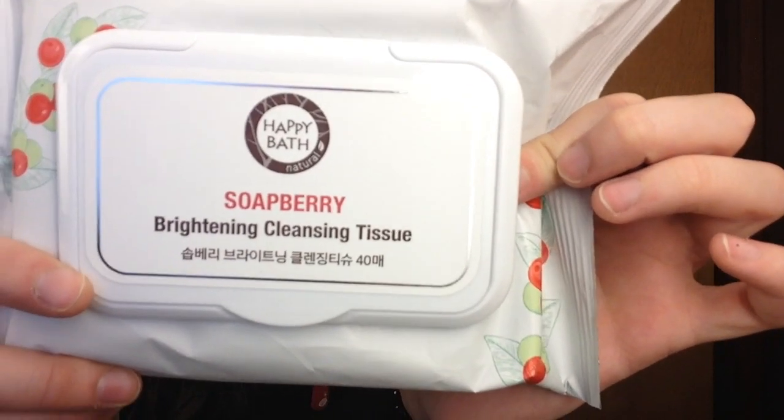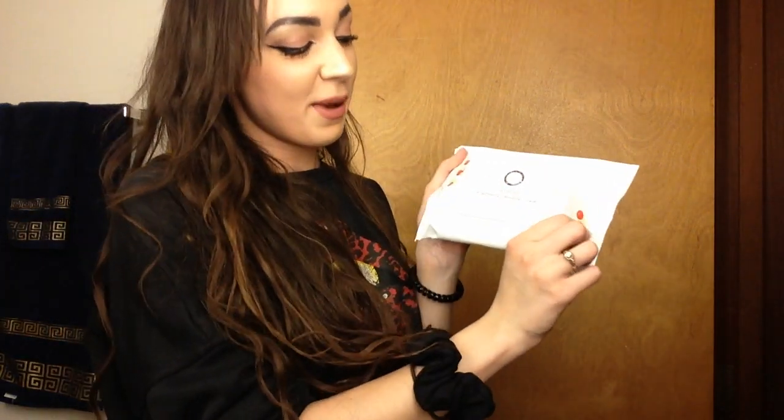That was all the stuff I purchased from the store itself. The rest in here is samples that she was awesome and nice enough to give me. The first thing I was really surprised she threw in was like a full product worth of Soap Berry Brightening Cleansing Tissue from Happy Bath. I'd never heard of Happy Bath before, but I checked out their Instagram and they make a lot of cleansers and face wash products, so it seemed interesting. The next two free items were super generous because I was eyeing them anyway — she gave me two Biointensive Essence Facial Masks from iO.